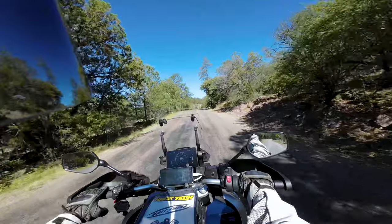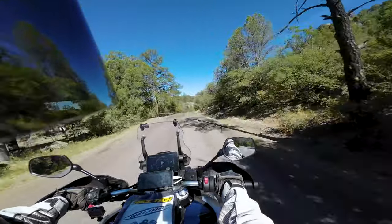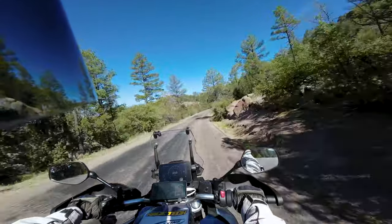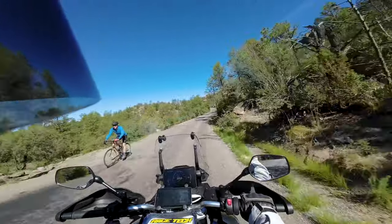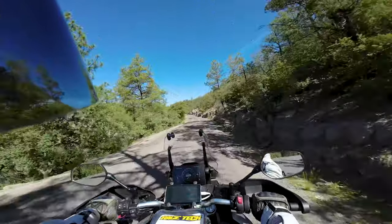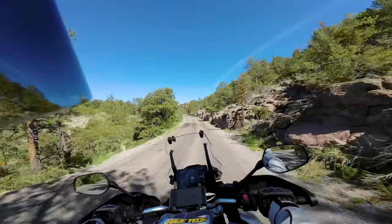I've really enjoyed the CF Moto — it's been pretty nice to travel on. The cruise control works pretty good on it and it's a real lifesaver. The handlebars aren't uncomfortable; they don't hurt my hands like most adventure bikes.